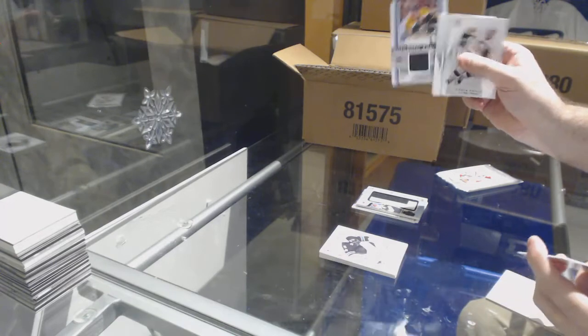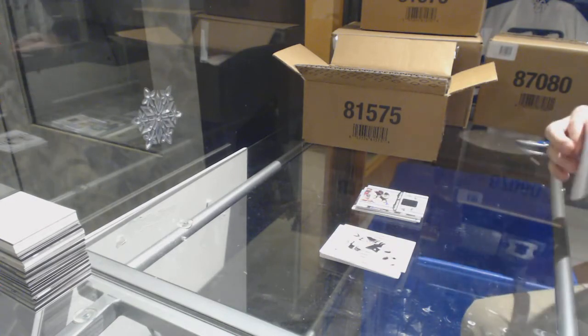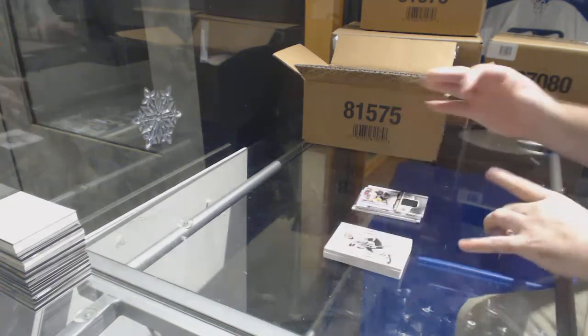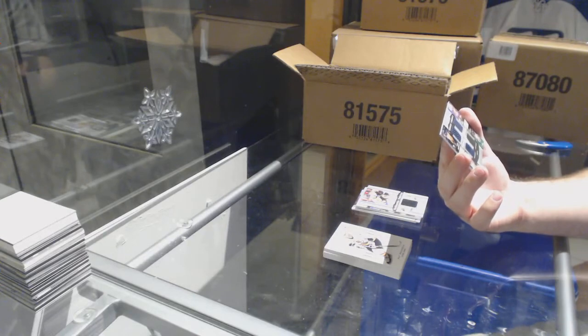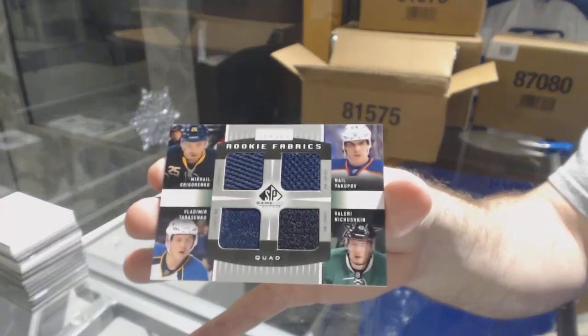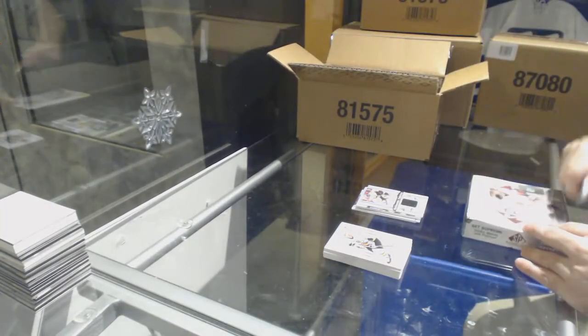Boston Bruins' David Krejci authentic fabrics. And we've got a quad rookie jersey, right between Buffalo, Oilers, Dallas, and Blues — Tarasenko, Nachushkin, Grigorengo, Yakupov. Quad jersey. Box one, great success.